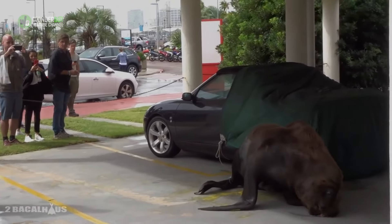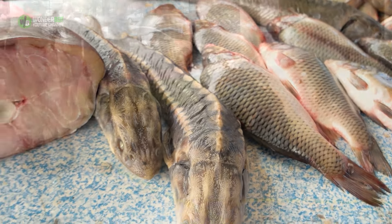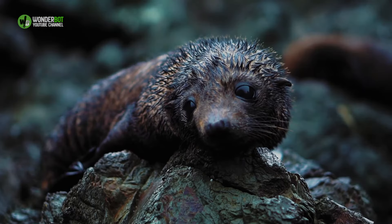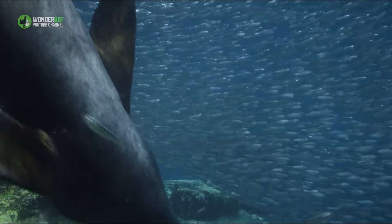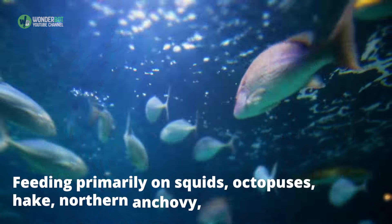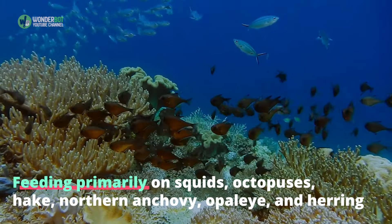But how was Tesore going to do that? By offering him fish, of course. It is Roberto's and likely every other sea lion's favorite snack, after all. Sea lions are predators that obtain all their food from the sea. They feed on more than 50 species of fishes and cephalopods, feeding primarily on squids, octopuses, hake, northern anchovy, opali, and herring.